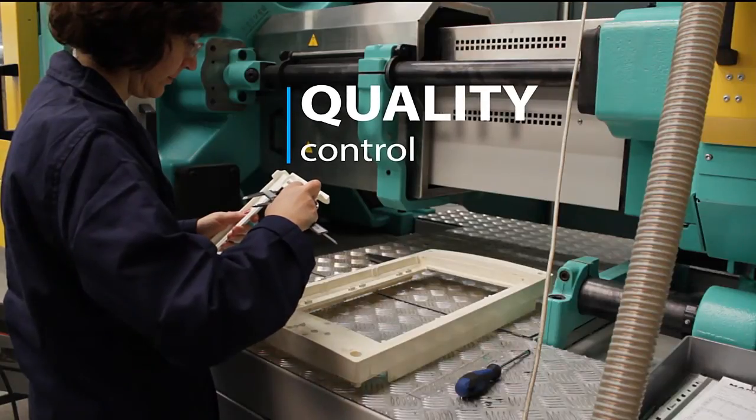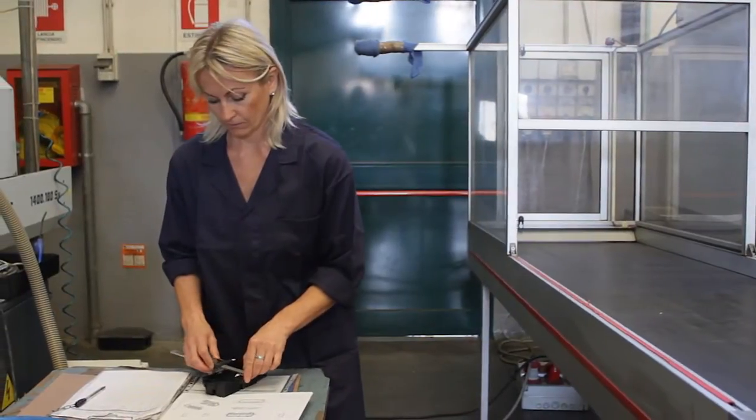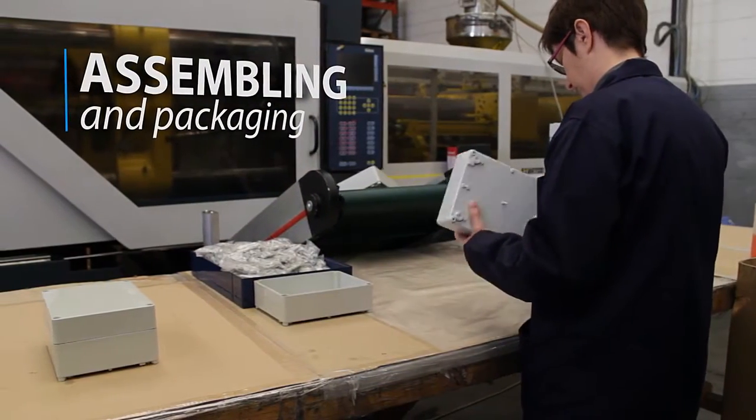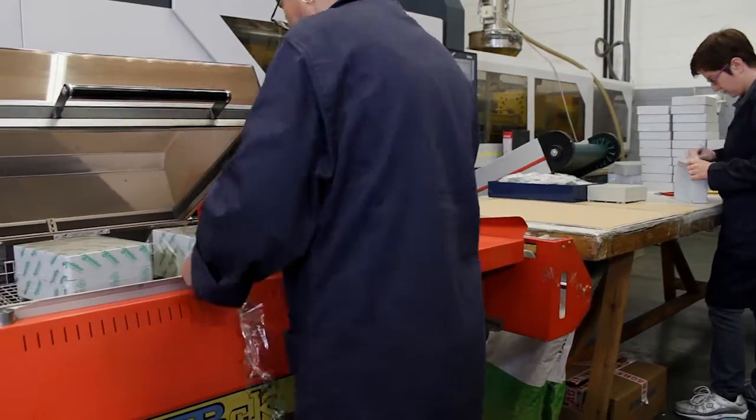Our firm is ISO 9001 certified. Each item is subjected to an accurate quality control cycle, which covers each stage of the working process. We can supply products already assembled, with packaging and ready for distribution.